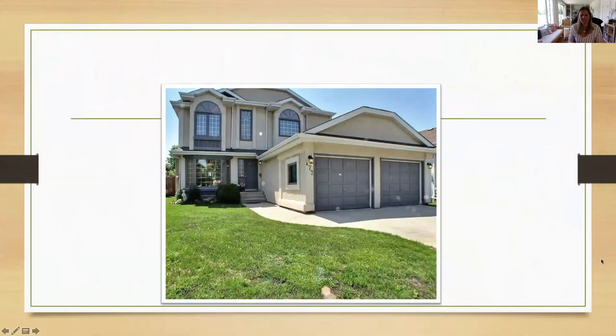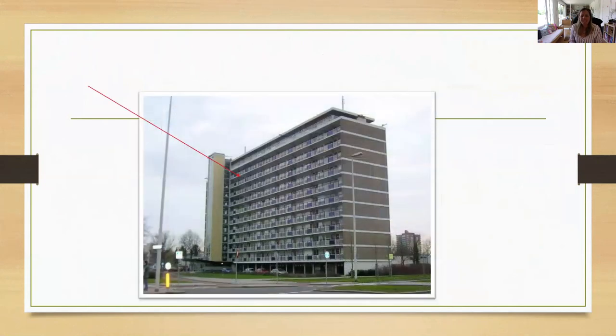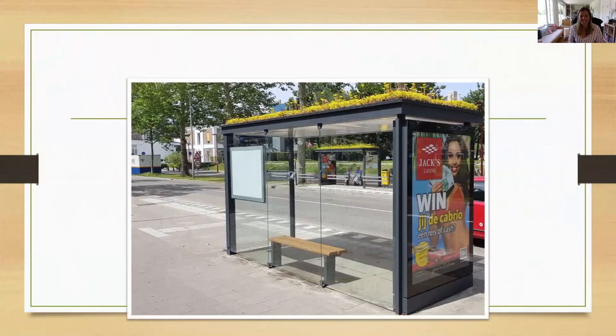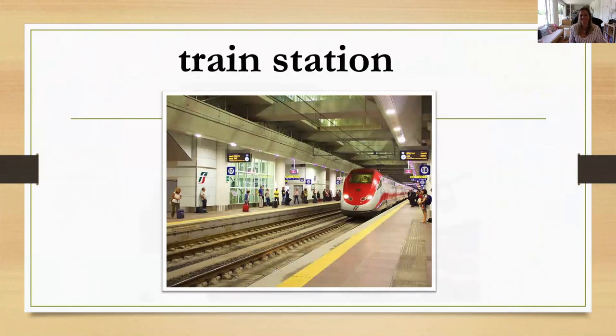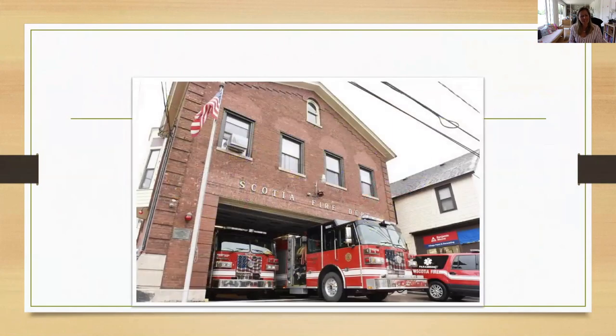What's this? A house. Repeat: house. And this? It's not a house, it's a flat. Okay. And this? It's a bus stop. And what's this? It's a train station. Yes. And this — what's this? Fire station.